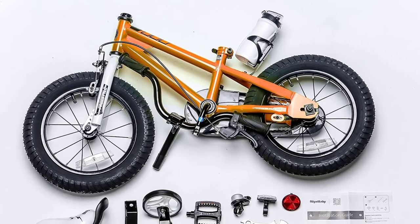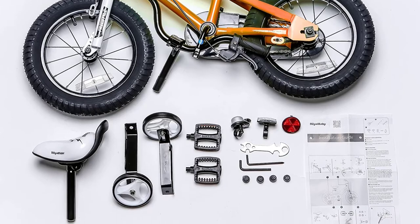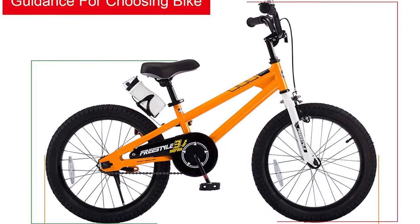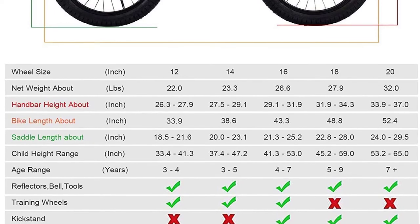The Royal Baby BMX Freestyle Kids Bike could be your best selection if you are looking for a bike that will let your child hit the neighborhood with style. It offers a firm grip and comes with training wheels making it perfect for beginners. The coaster and hand brakes offer multiple stopping options, making it safe for your 3 to 4 year old kid.